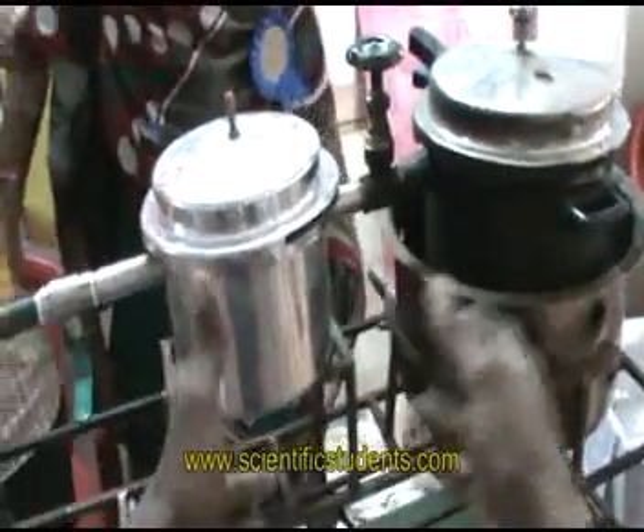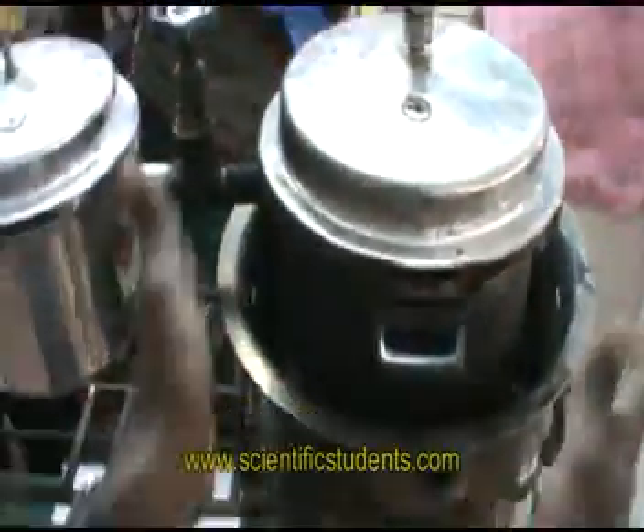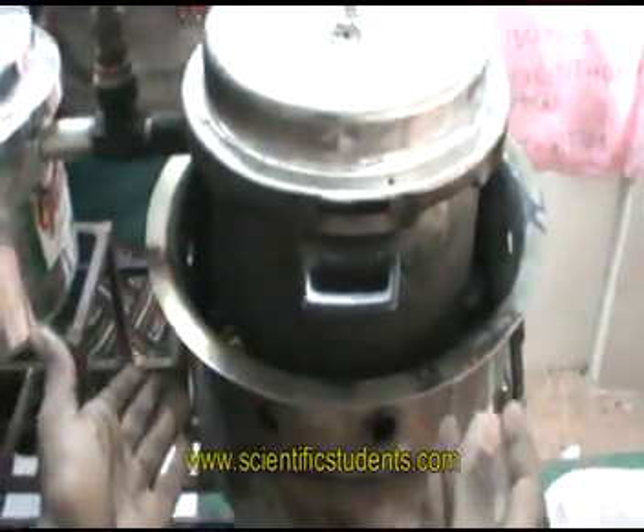Here we have two chambers. In the first chamber, we have an internal chamber and an external chamber. In the internal chamber, we have pieces of waste plastic, and we are burning these pieces with the help of coal which is present in the external chamber.